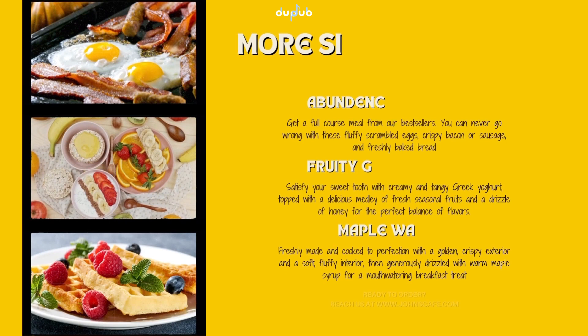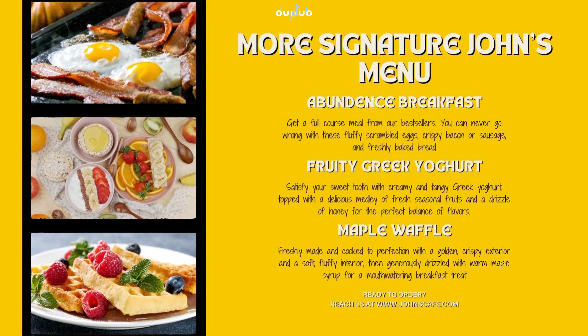At John's Cafe, we have an extensive menu of signature dishes, each carefully crafted to satisfy your cravings and awaken your taste buds.